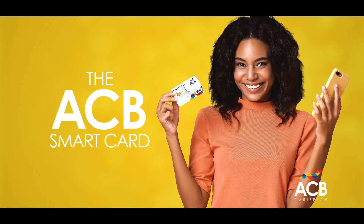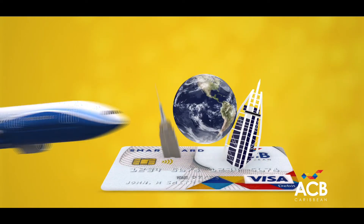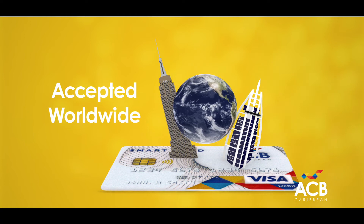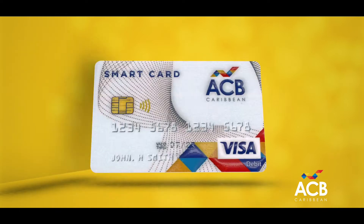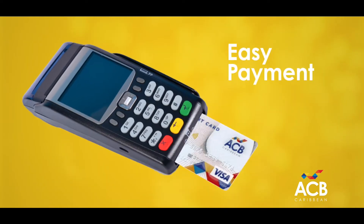So you've got the new ACB SmartCard. Around the corner or around the world, you can withdraw cash from any ATM displaying a Visa logo. You can also use it to shop online securely or pay the cashier at any vendor's point-of-sale machine.